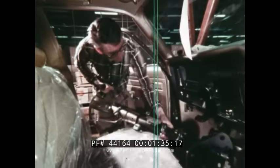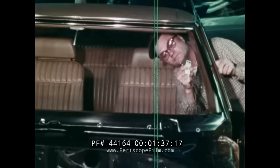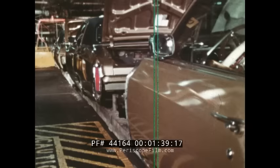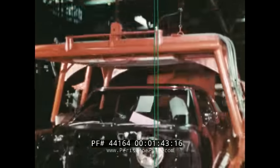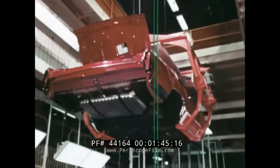Year after year, this ever-continuing cycle of new high-quality automobile bodies for General Motors cars. The answer can be found by looking to the Bodybuilders from Fisher.